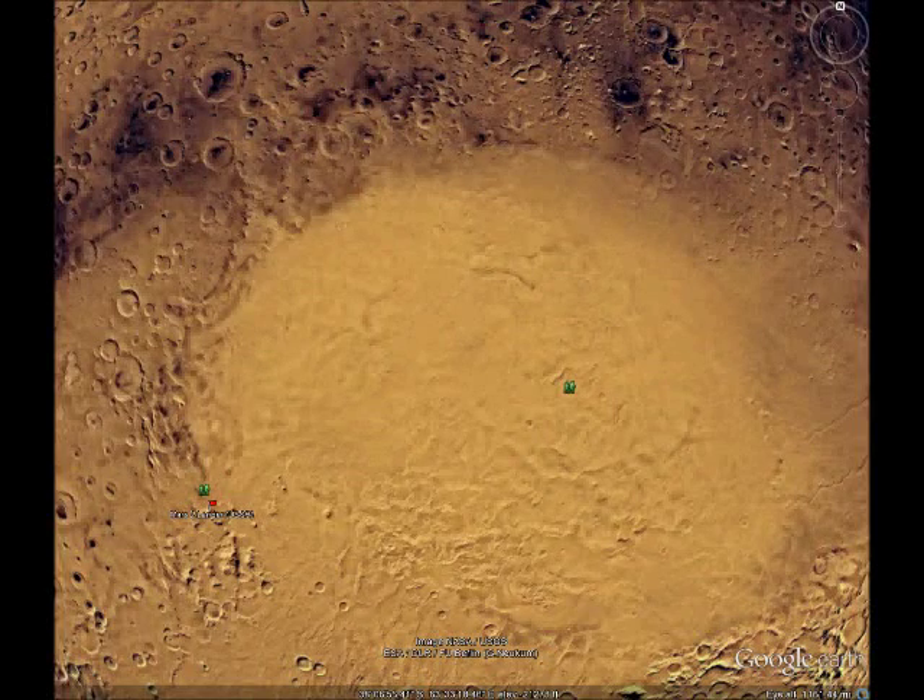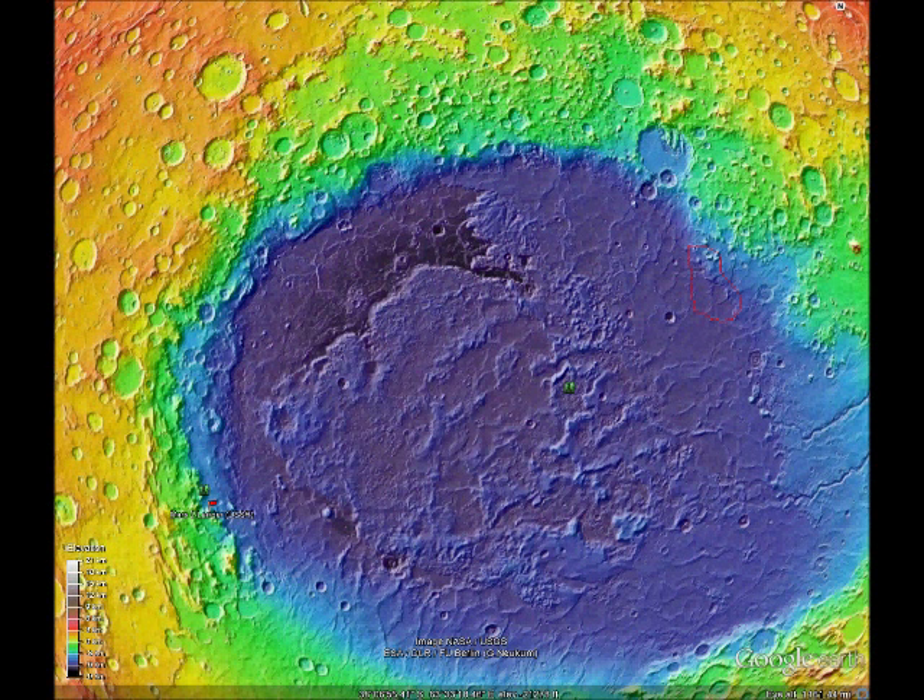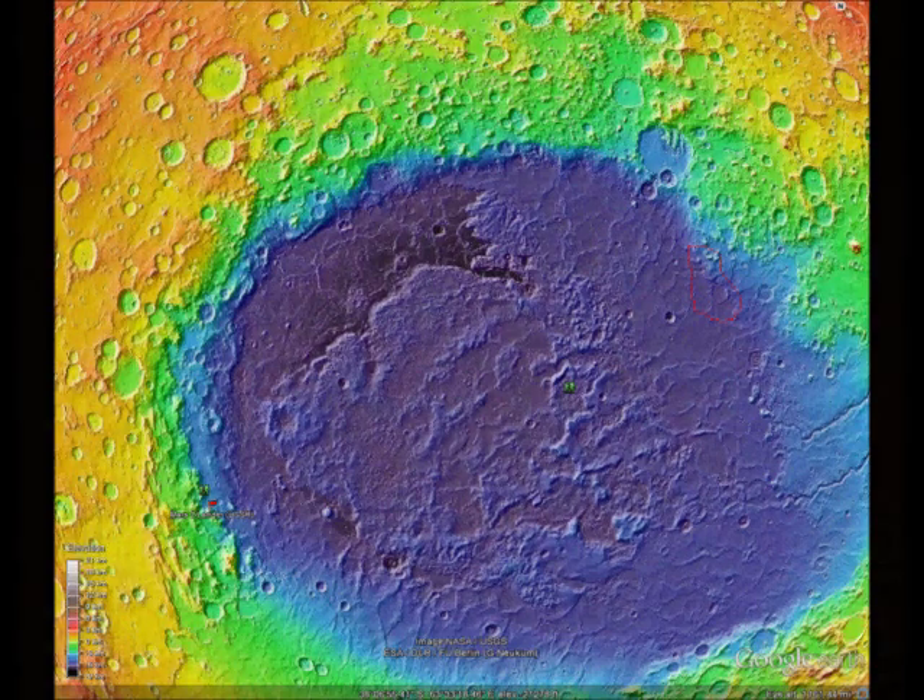The crater floor is the lowest region on Mars and has nearly twice the atmosphere as other regions. The atmospheric pressure within the basin is 89% higher than elsewhere and is above the triple point of water, meaning that water could be in a liquid phase on the surface for short periods of time rather than sublimate due to low atmospheric pressures.